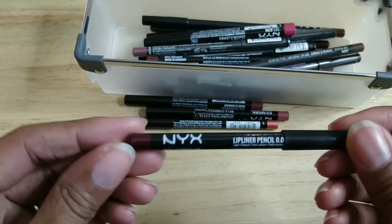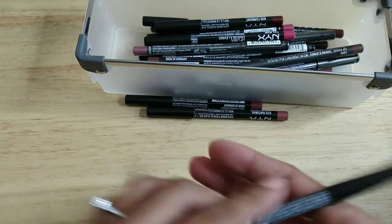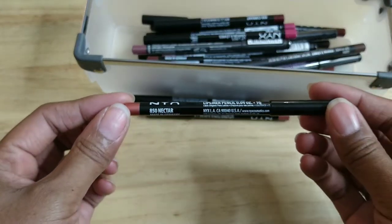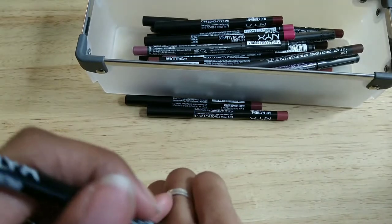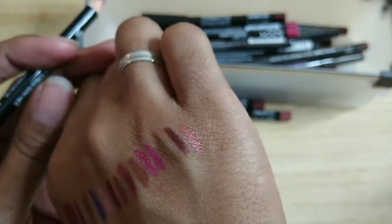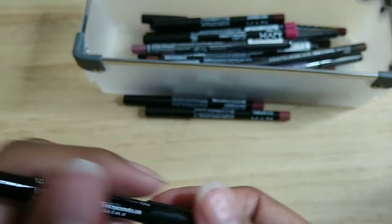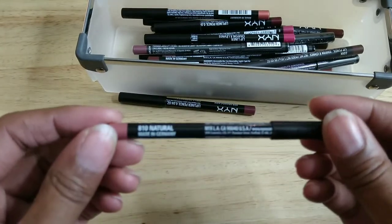This is also from NYX Current — no surprise I'd find duplicates in here! And this one is from NYX called Nectar — it's kind of a pink, almost a metallic pink. It's a really unusual color, and that's why I like it so much.